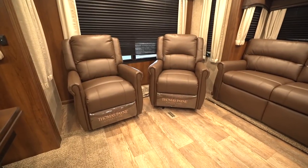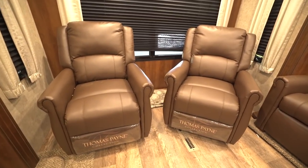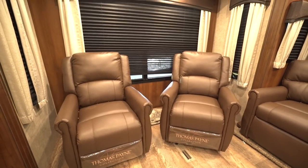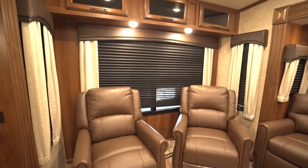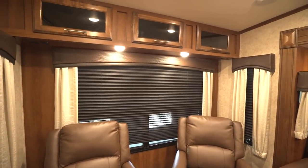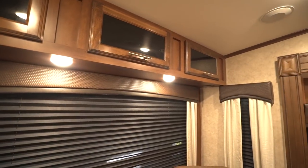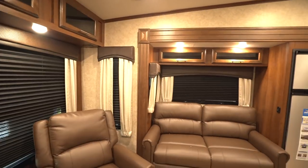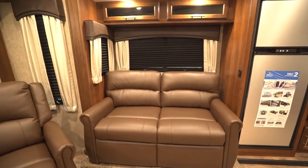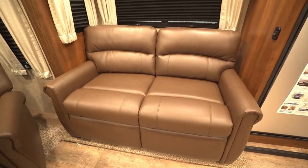In the back you have your two swivel rockers. These are the Thomas Payne collection — extremely comfortable — and they can swivel around so you can enjoy the view out the beautiful rear picture window. You'll notice storage all the way across the top with tinted glass doors, brushed nickel pulls, and self-supported hinges for easy one-hand operation. Over on the off-door side slide is the tri-fold sofa, which is not only a comfortable place to sit but also makes a comfortable bed, with windows for natural light and storage above.